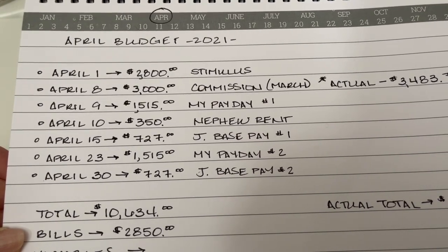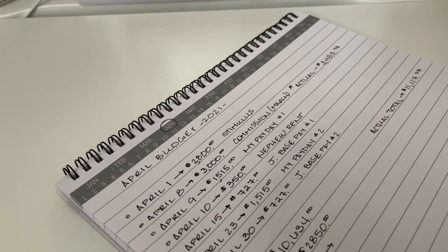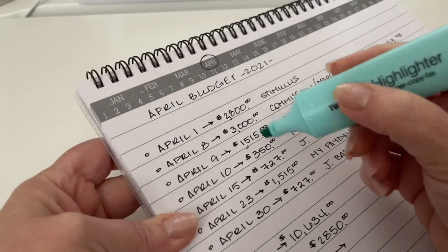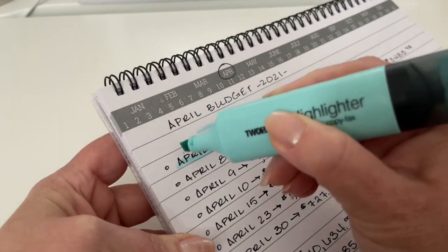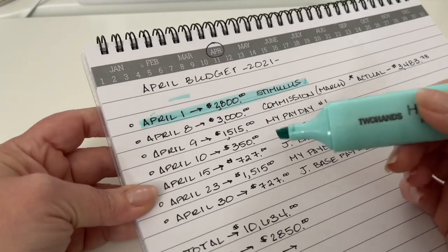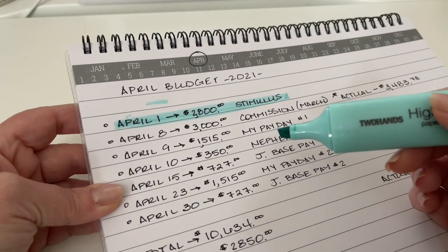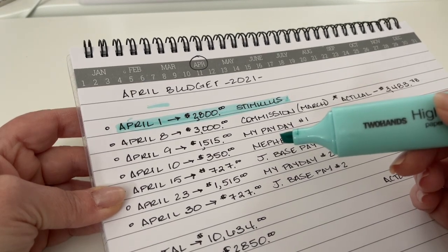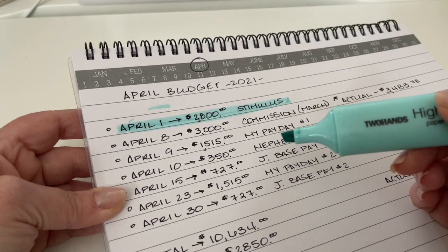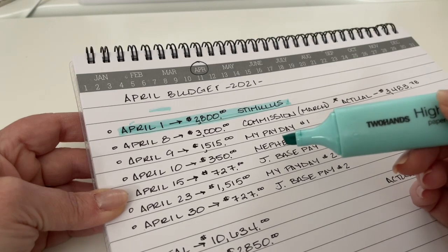We got our stimulus on April 1st — we were some of the late comers on that. That was $2,800 for two people, for me and my husband. They sent one check. Our other stimulus money did come in the form of an electronic deposit, so I'm not sure what the difference was, but beggars can't be choosers. We did get the money and it was really nice — it always helps. I don't even know what I'm going to do with it yet because I still have it sitting in the bank, but I am grateful for it.